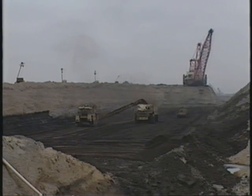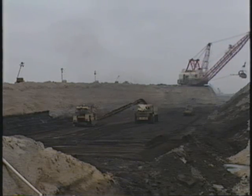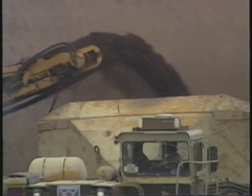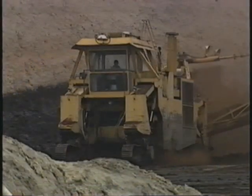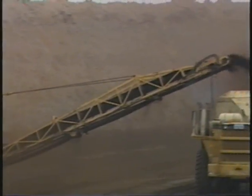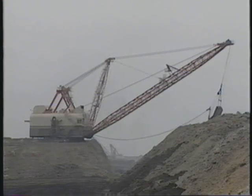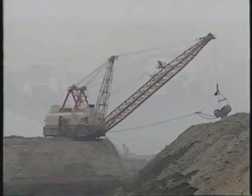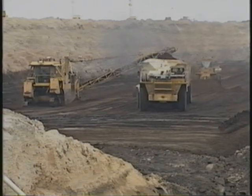The decision to build this plant in southeastern Texas was based on the plentiful supply of lignite in this area. The mine mouth plant concept minimizes the cost of transporting the lignite and increases its economic value. The abundant deposits in this area should supply the plant for at least the next 50 years. About a mile from the plant, large drag lines remove the soil.